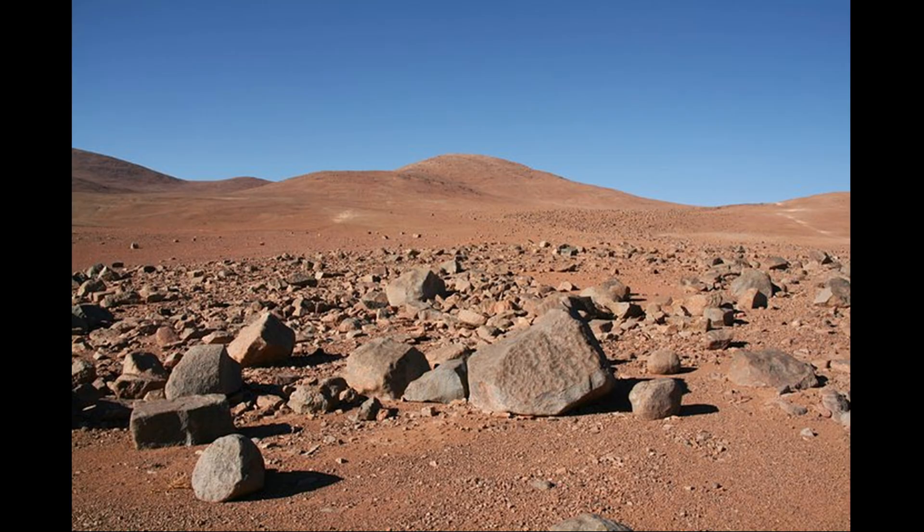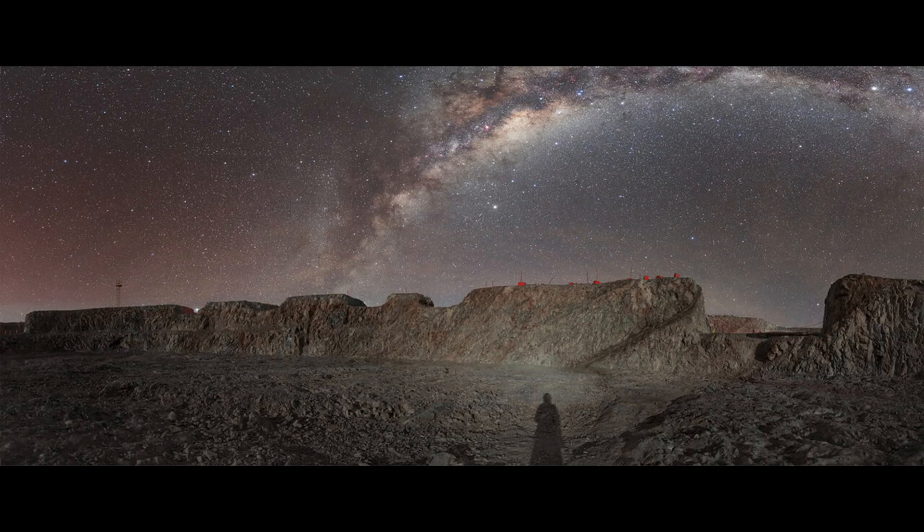The temperature, winds, and dust levels are all ideal at this location, so it is as good a location as it gets aside from putting the telescope into space.